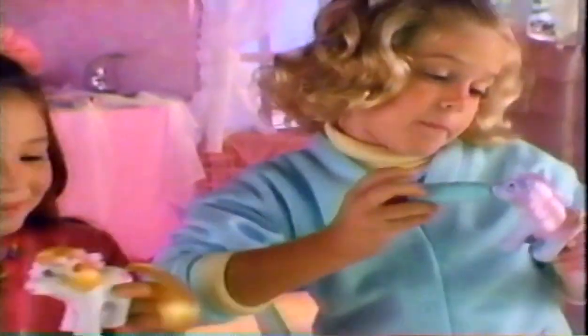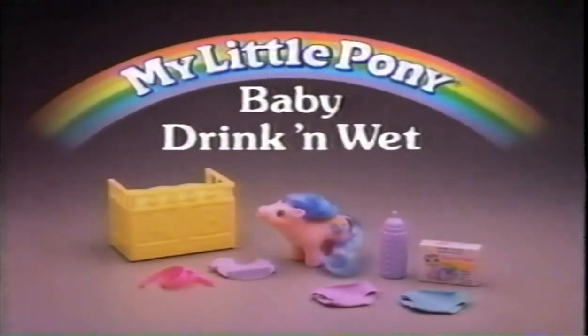We're My Little Pony girls! Baby drinking wet ponies! Each sold separately with everything shown here!